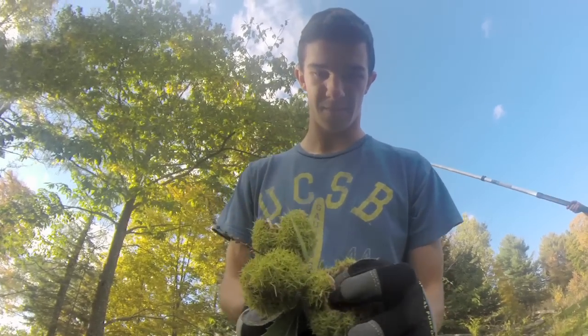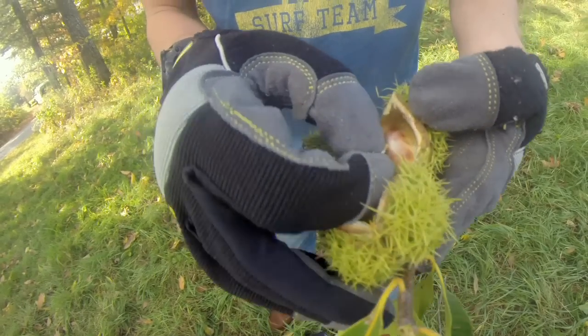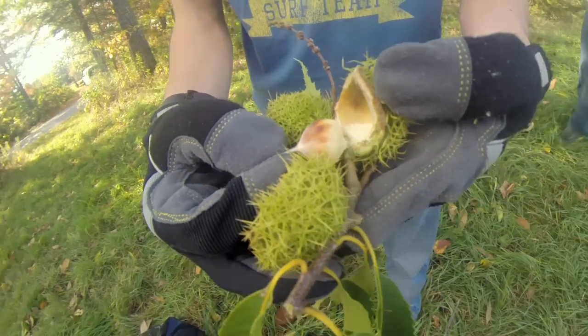Yesterday I was out in the field with a couple of the students who were actually involved in the project, and they just talk about it all the time. It's like the highlight of their life.